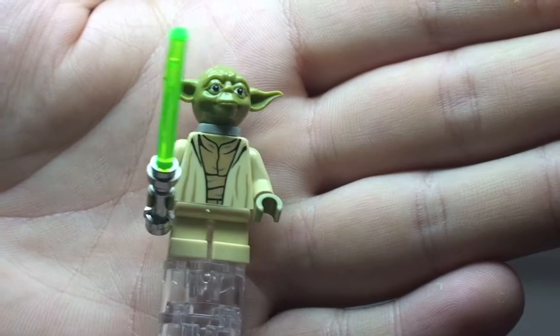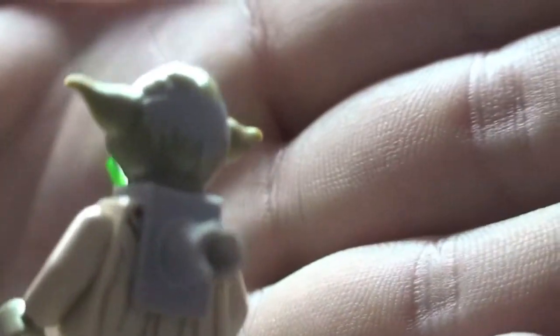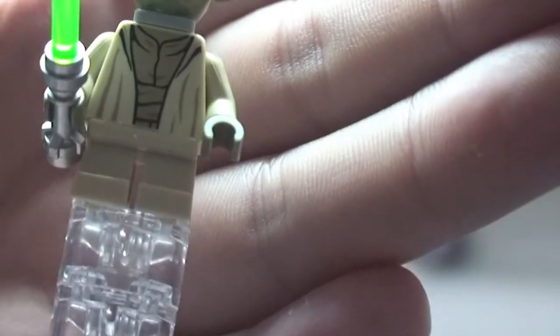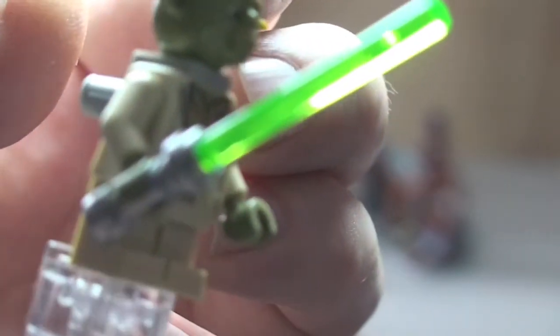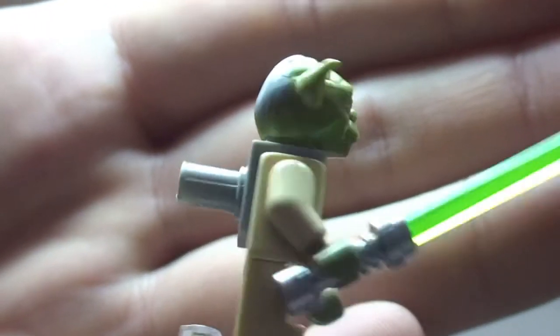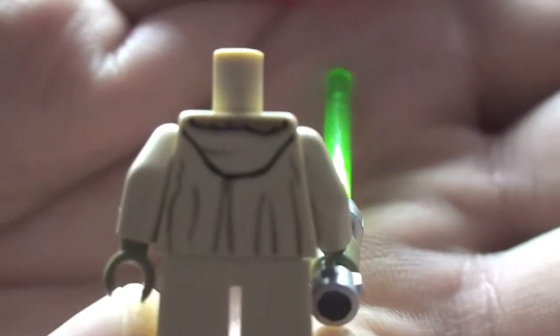Next up is Yoda — most people know Yoda by now, but this is a slightly different variant for this set. You can see the front torso printing, printing on the rear of his head, his face, the smaller legs, and the green lightsaber. There's a Technic piece on the rear which I'll show you what it's used for in a minute. Here is the rear torso printing as well.